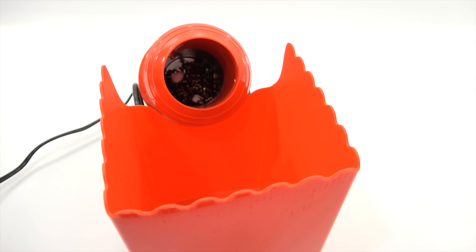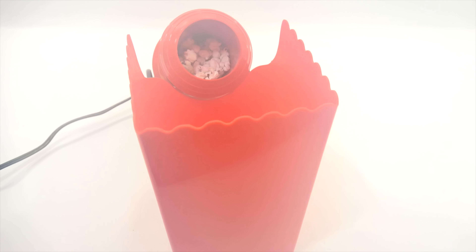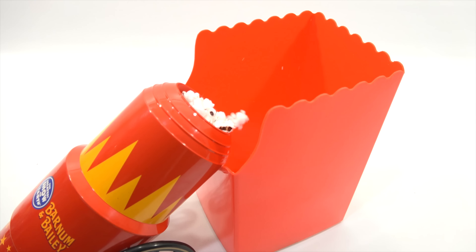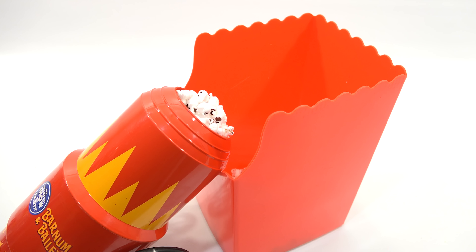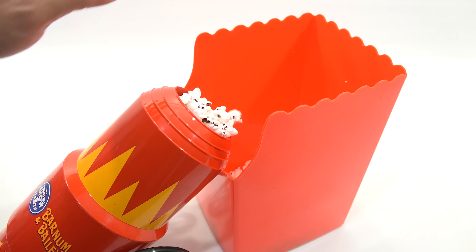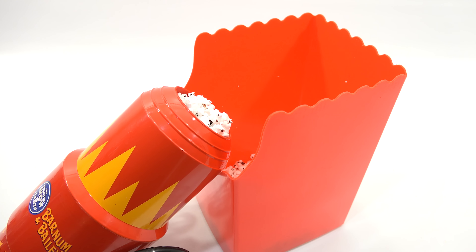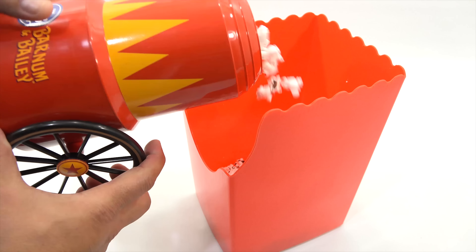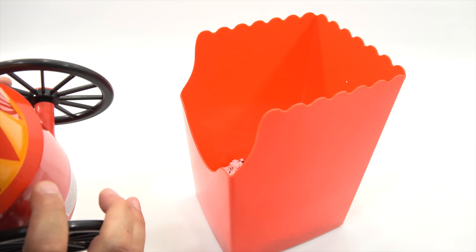That was quick — a few little kernels popped already. That's pretty cool, check that out. It is kind of puffing them out — some of them are shooting and hitting the back. Popping has stopped, let's see what we've got. Looking at any kernels on the bottom — it's starting to get a little hot in there.